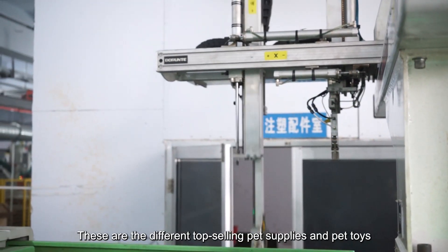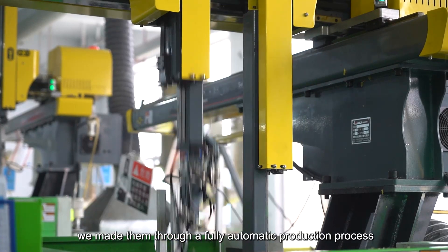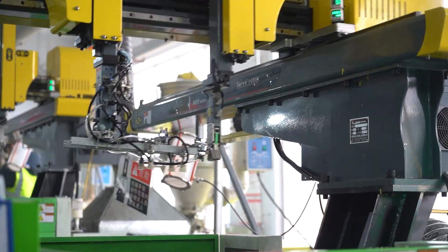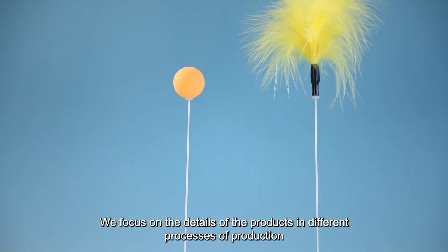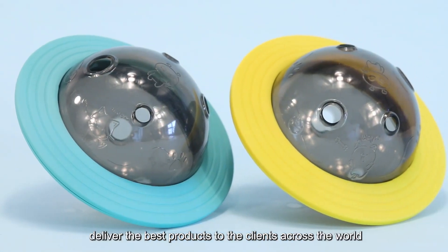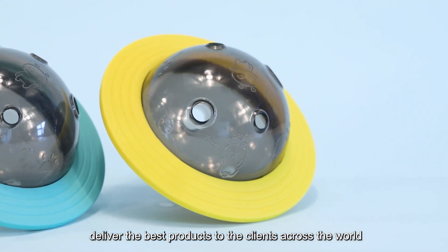These are the different top-selling pet supplies and pet toys. We made them through a fully automatic production process, focusing on the details of the products at every stage, and delivering the best products to clients across the world.